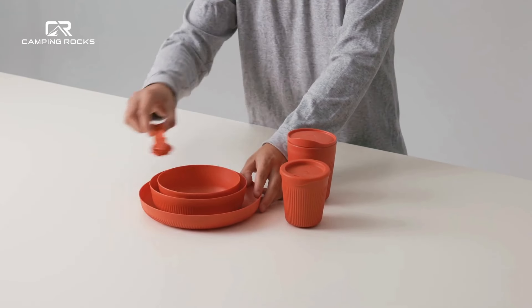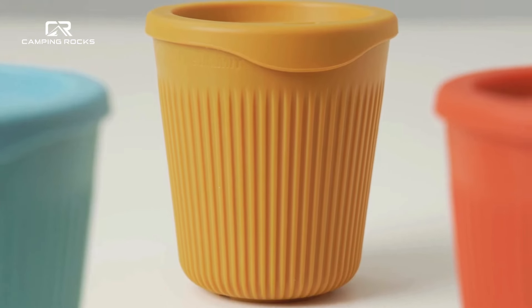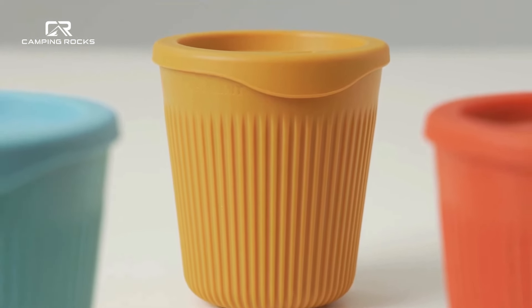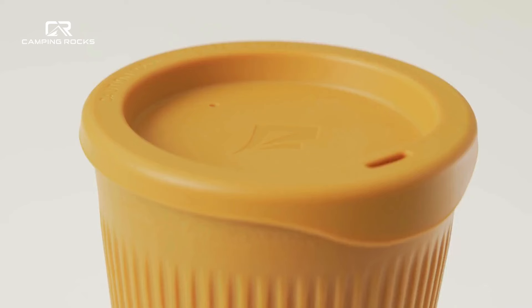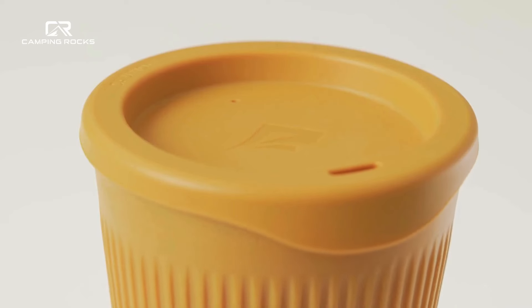Functionality is at the heart of the Passage Collection. Our cool-grip fluted side walls allow you to comfortably and firmly hold your plates, bowls and cups, no matter how hot or cold their contents.